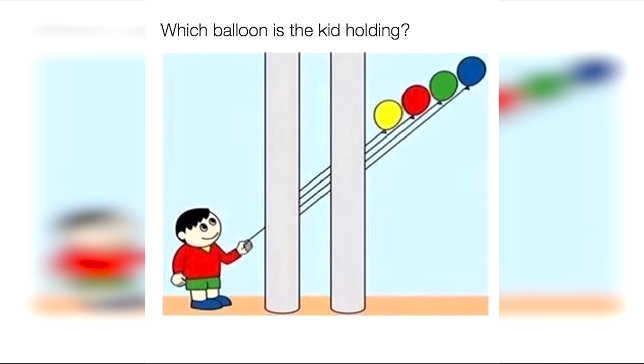Are you able to figure out which balloon this boy is holding? It seems really easy but it's really challenging. Comment down below if you think the boy is holding the yellow, red, green, or blue balloon. The boy is actually holding the red balloon — did you get this correct or were your eyes tricked?